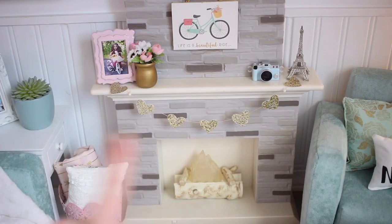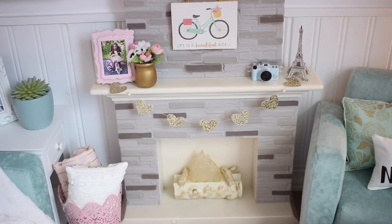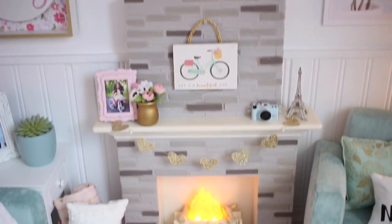The heart banner is usually in Ashlyn's room but I thought it was just so cute in here so I'm going to keep it. It's from an Etsy shop called Pearl and Jane and I got it custom ordered years ago — it's doll sized. The fireplace, like I said, is Our Generation and it still turns on. It's so cute.